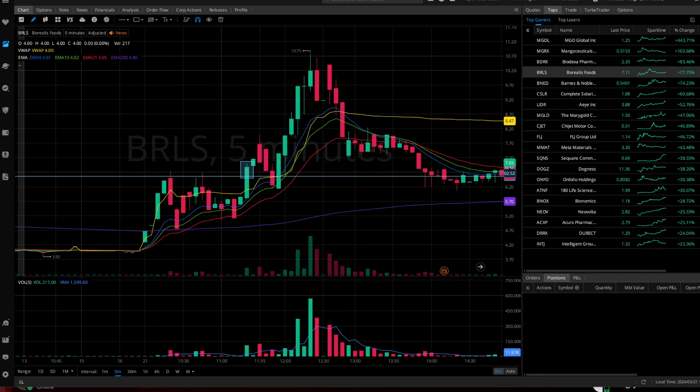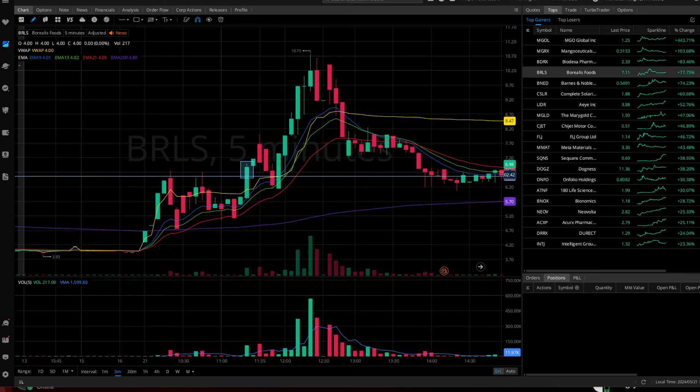If you guys don't know us, this is Team Alpha Trading. In 2021 we're known for turning a five thousand dollar portfolio into well over six figures, and we did that by trading smaller cap penny stocks. We still believe to this day that's one of the best ways to grow your wealth.